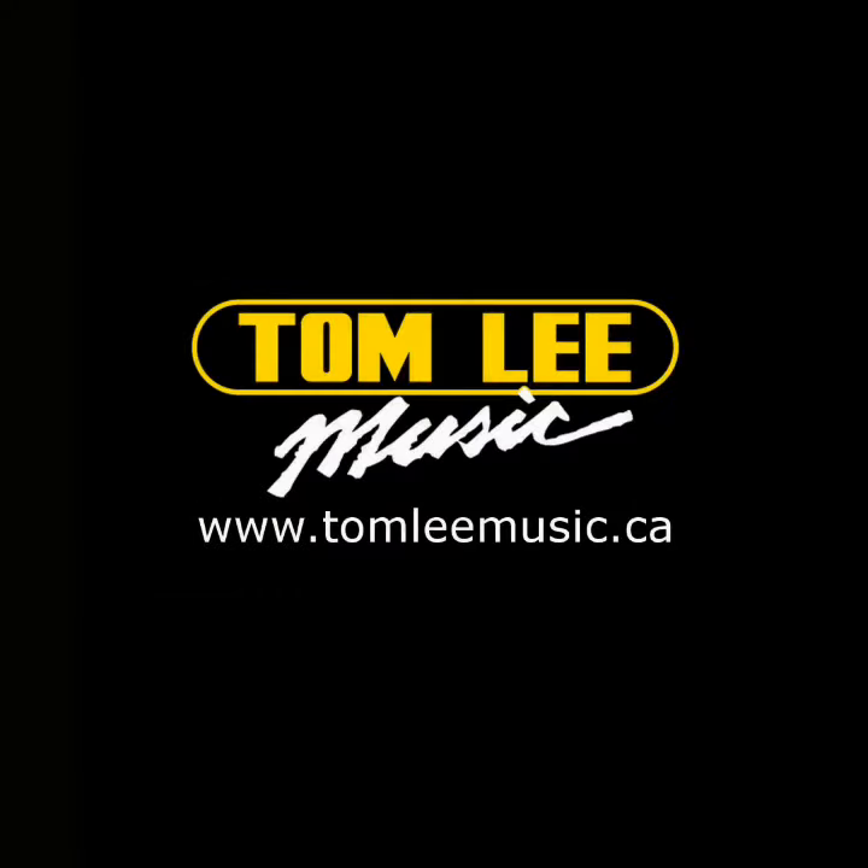Thanks for watching. Please stay tuned — we'll be posting live from NAMM all week long. Thanks again and see you next time.